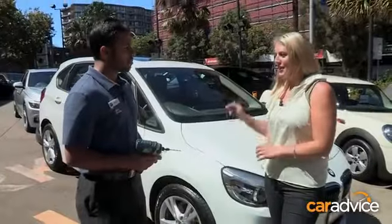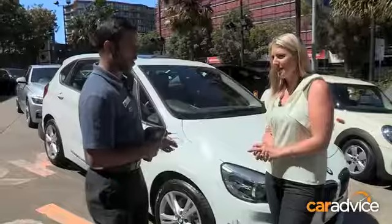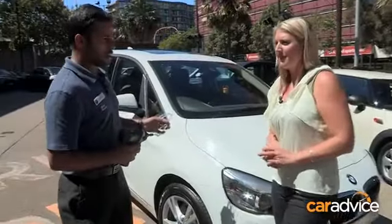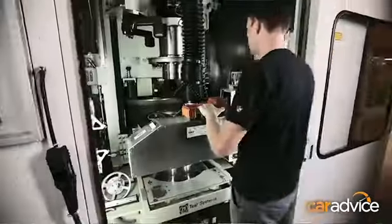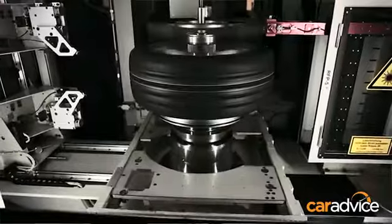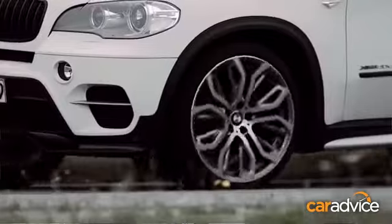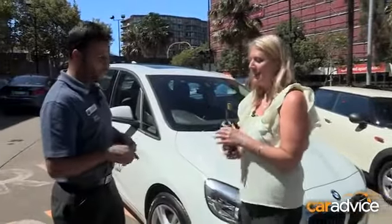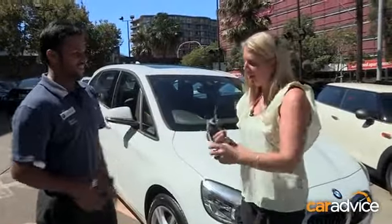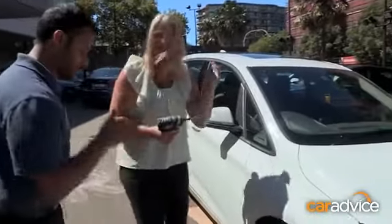We're going to drill a hole in this tyre. The car is going to notify you and indicate which tyre is losing pressure. Once you get that alert, you have to make sure you keep your speed under 80 kilometres per hour, find a service centre, and get your tyre changed. You will definitely feel something if it's in the front tyre — the rear tyre not so much — but steering will definitely be altered a little. To get the best effect, go straight into the sidewall.